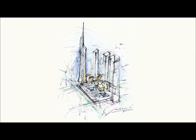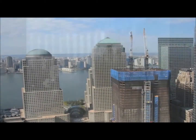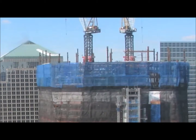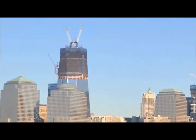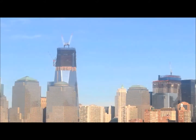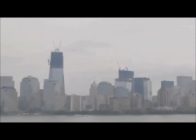The structure was designed by world-renowned architect Daniel Lipskin to stand in place of the fallen twin towers. When complete, the new tower one will rise to exactly the same height as the twin towers, at 1,368 feet. But a 400-foot antenna on top of the building will take it to 1,776 feet, commemorating the Declaration of Independence.